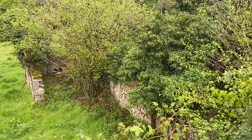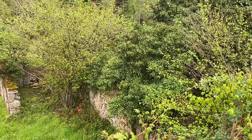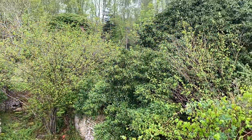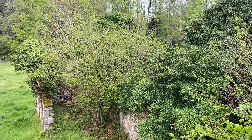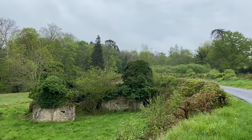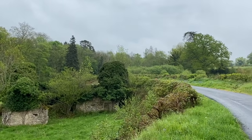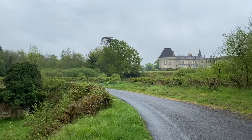Believe it or not, that is the ruined mill but it's very much in disguise as ivy at the moment. Here you get a slightly better view of the walls which, if we clear the ivy, will be quite spectacular — and then maybe the bits that are missing could be replaced with glass. I think it's going to make a beautiful dwelling one day.